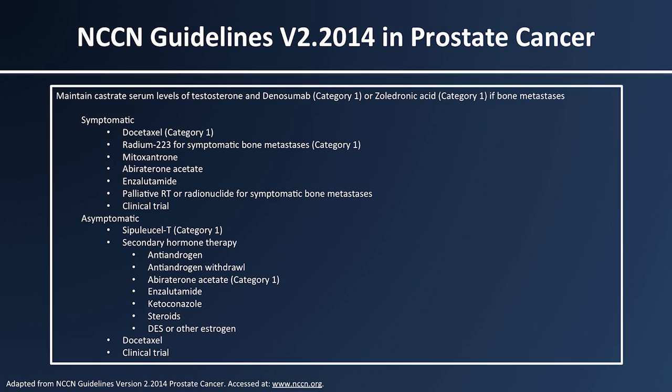For those in which there are multinational, multi-institutional randomized controlled trials, which would be the highest level of evidence, there is oftentimes uniform consensus. That would be their level one category of evidence. Whereas where you have 2A and 2B, the difference is just the amount of evidence — it may be smaller studies, and in their opinion, it may or may not be the best treatment.